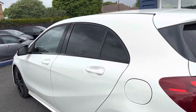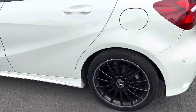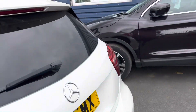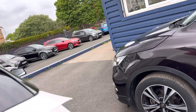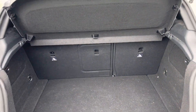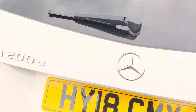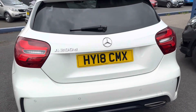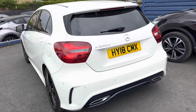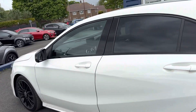Part exchanges are welcome and finance options are available on this car. In the back, the seats do fold down, the parcel shelf can come out, and you can get quite a bit of space in the back for a small car. If you're someone looking for a small hot hatch diesel automatic, this would be the one.